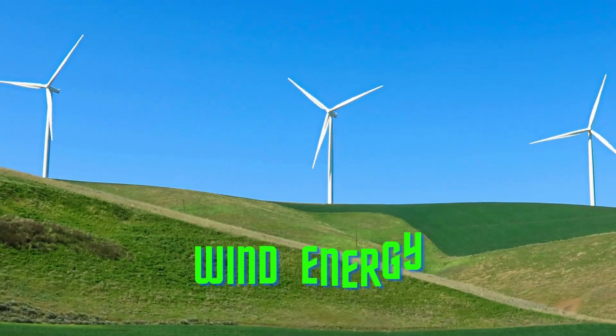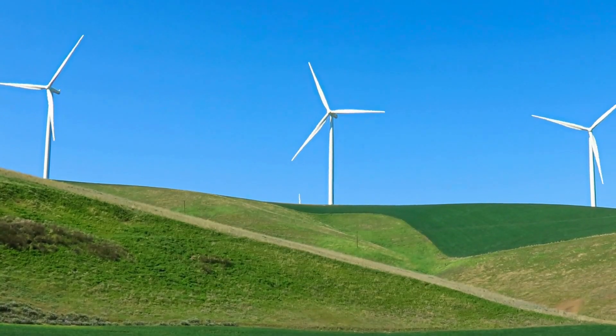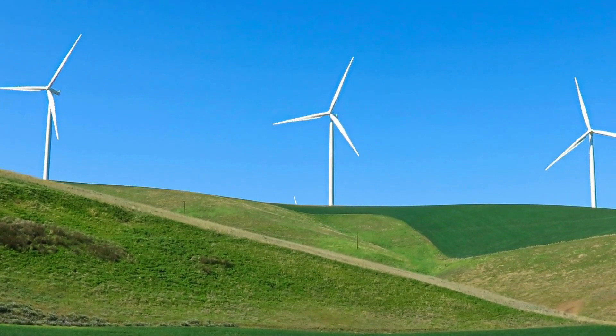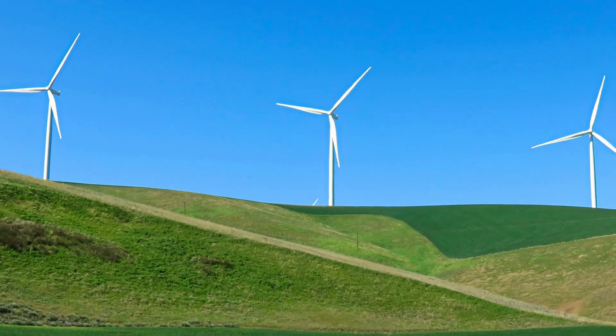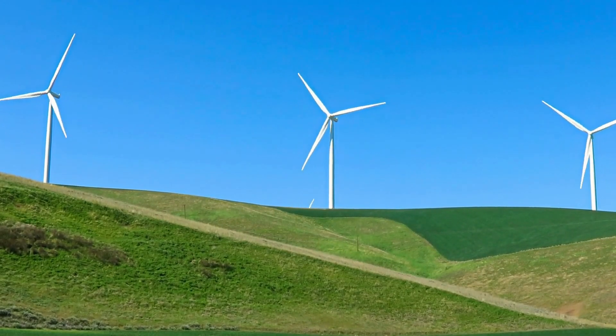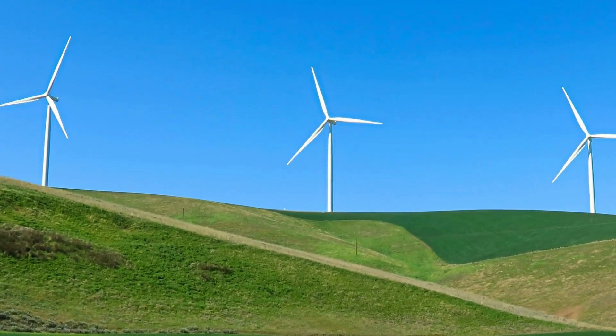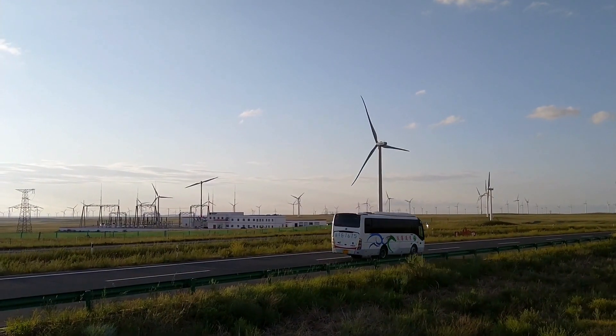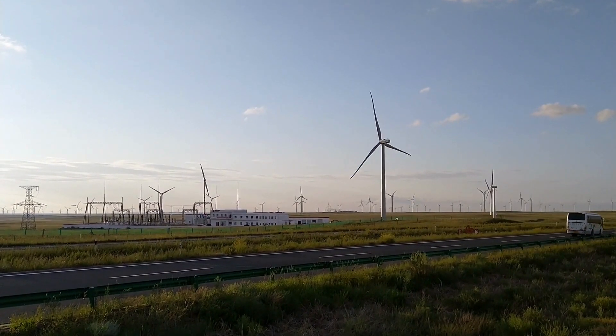Two, wind energy. Wind energy is generated by harnessing the power of the wind using wind turbines. Wind turbines are tall structures with rotating blades that generate electricity when the wind blows. Wind energy is a clean and renewable source of energy that has become increasingly popular in recent years. It is also one of the cheapest forms of renewable energy.